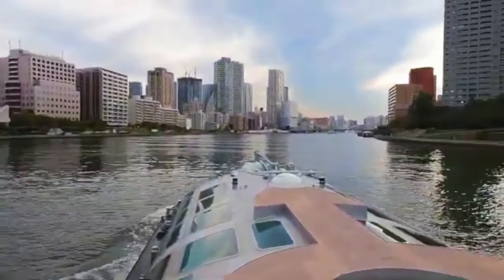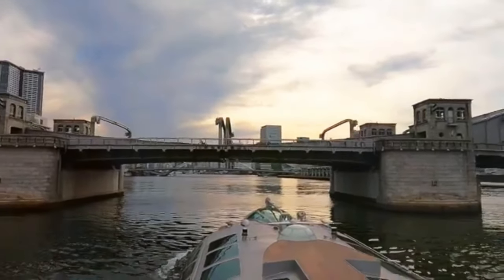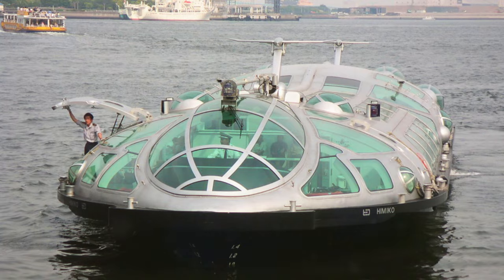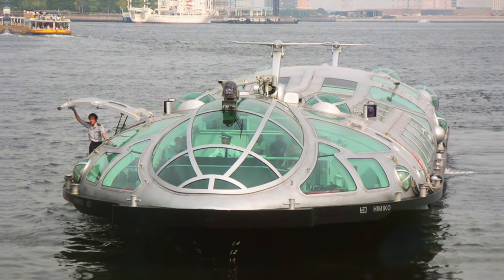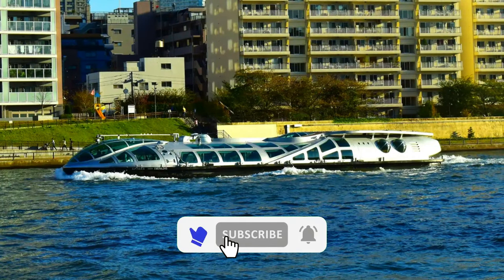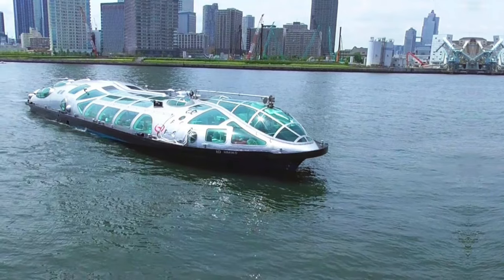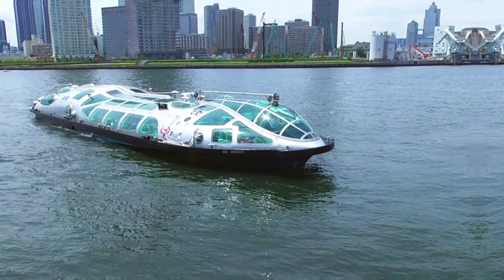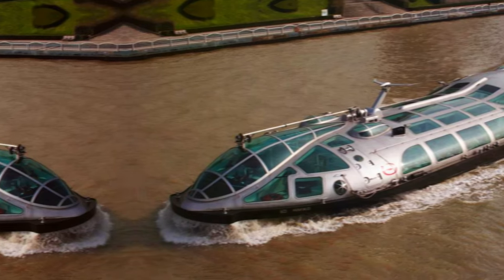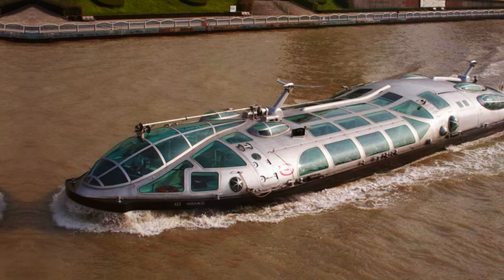Operating along a regular route between Asakusa, Odaiba, and Toyosu, the Himiko showcases Tokyo's iconic landmarks including the majestic Tokyo Sky Tree, the iconic Rainbow Bridge, and the towering Tokyo Tower. With its futuristic design and efficient service, the Himiko Water Bus promises an unforgettable voyage for travelers seeking to explore Tokyo's vibrant waterfront in style and comfort.